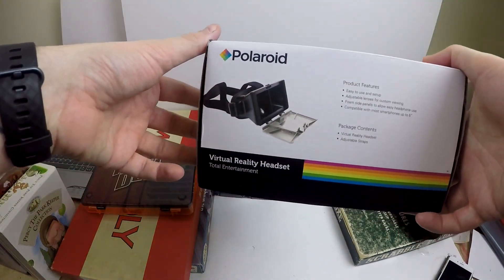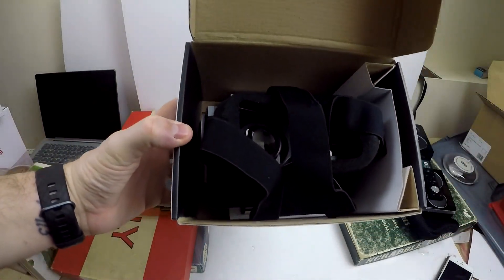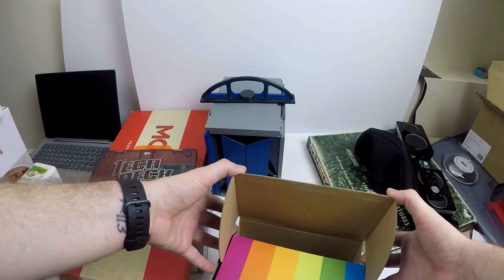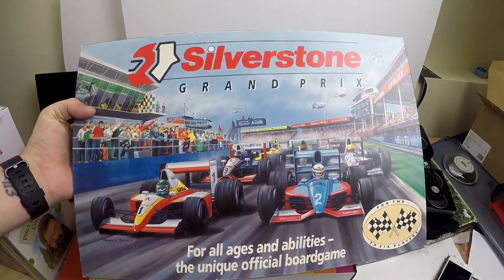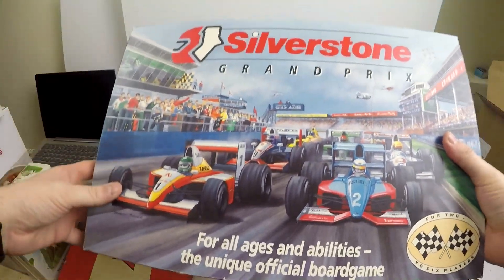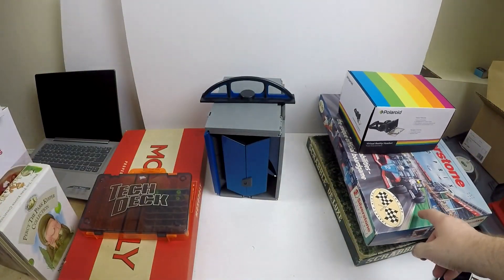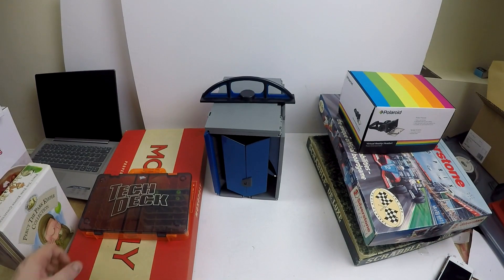We got this Polaroid virtual reality headset — it's not like a proper one, it's the kind where you stick your mobile phone in, so nothing special. It was supposed to be £3 but I got it discounted when I bought a board game at the same time — a Silverstone Grand Prix board game. That was £4 so I got both for £5, which is really nice. I can't find the Silverstone one on eBay so I'm not sure whether it's rare or there's just none selling right now.